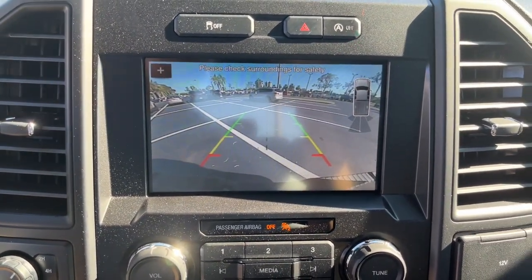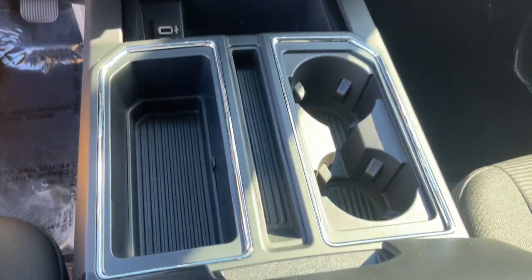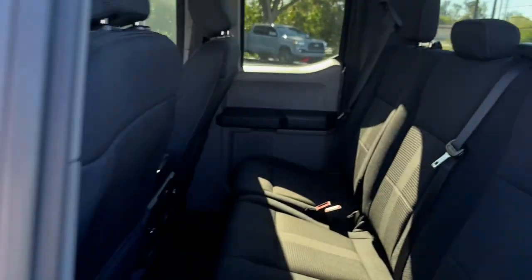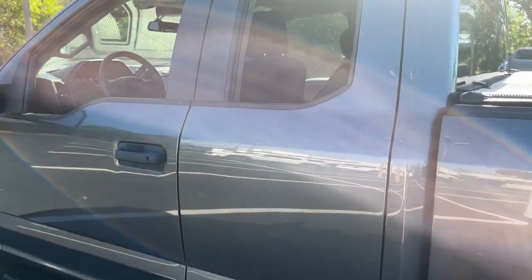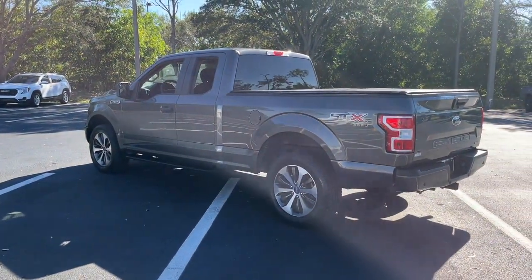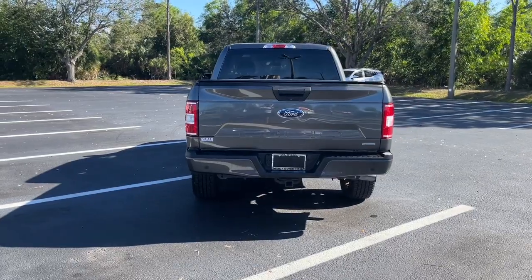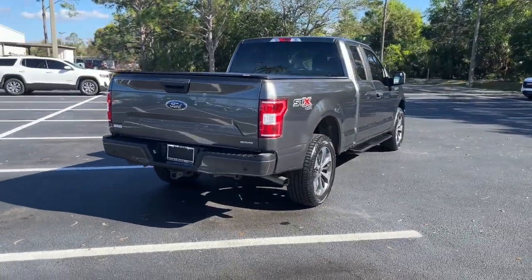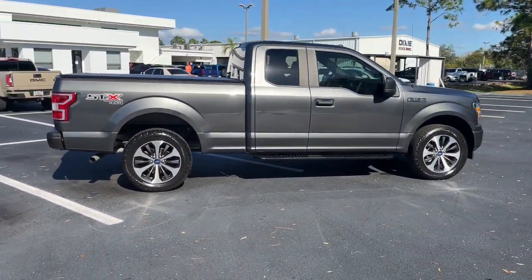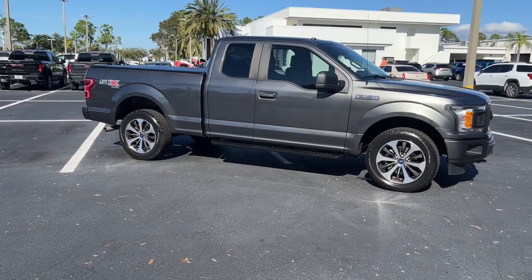Don't miss the opportunity to get into this F-150, the pickup that's at the head of its class. Our team will give you an outstanding test drive experience. Stop in today. We'll be there. We'll see you next time.